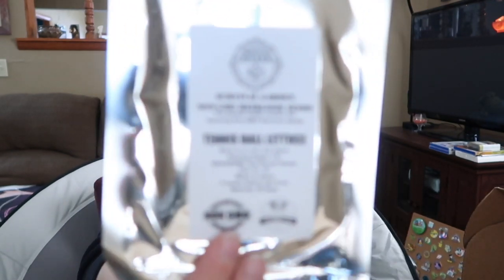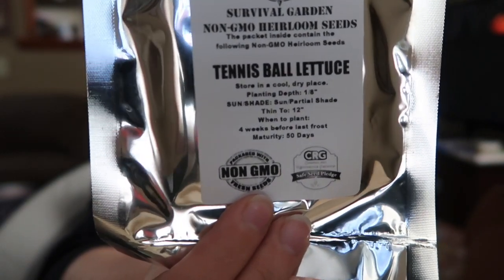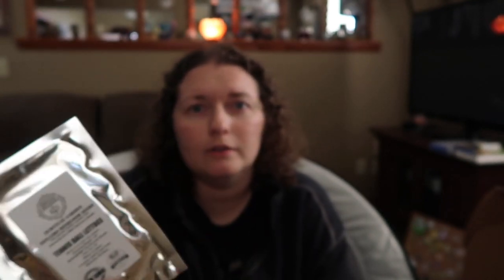And then the survival seeds, which are free in every box. This month it's tennis ball lettuce — non-GMO heirloom survival seeds, valued at $4.99 but we don't pay for those. You can incorporate these in your garden right now or hold onto them for later. I have a black thumb and don't do well with gardening, so I just hold onto these. I put them in a recipe box for now — this is like my fourth packet of heirloom seeds.